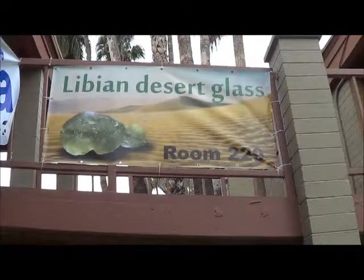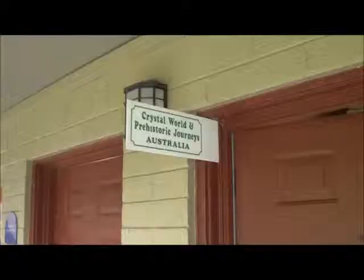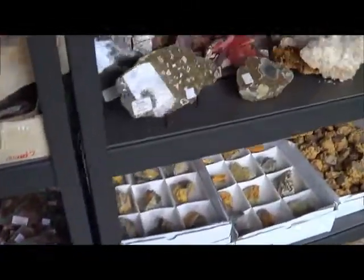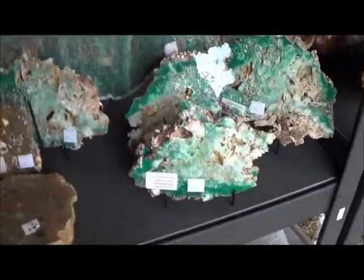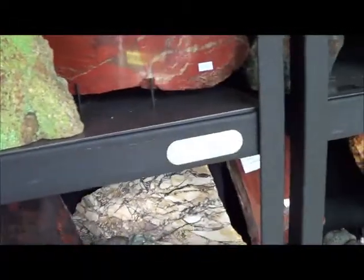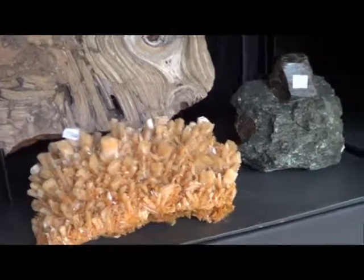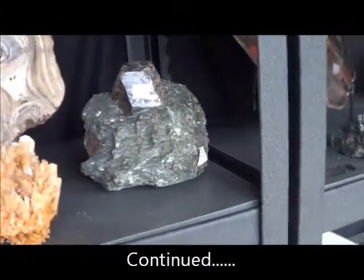Well, this says Libyan Desert Glass. This is Crystal World and Prehistoric Journeys, Australia. Got some fine agates and other minerals here — chrysoprase, all of these minerals, here at the Gem and Mineral Show. This is the Arizona Fossil and Mineral Show. Wow, look at that large garnet.